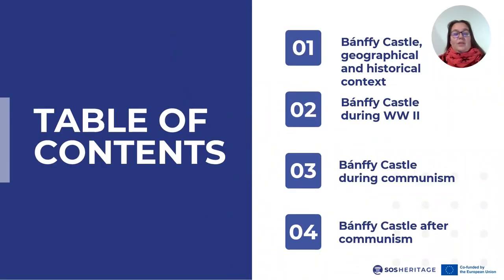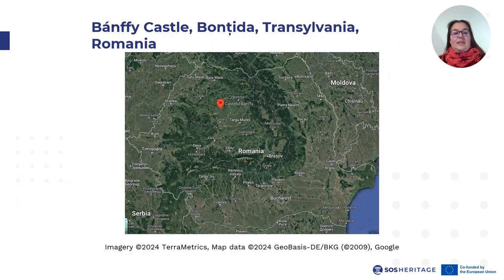The case study is about the 20th century past of Banfi Castle from Transylvania, a multi-ethnic historical region located in Romania. Throughout the videos we will talk briefly about the geographical context and historical evolution of the castle. After that we will touch upon events from the Second World War, followed by a longer section discussing the castle's fate during the communist regime, completing the story with a brief presentation from the 1990s. Banfi Castle is located in Boncida village, approximately 30 kilometers from Cluj-Napoca, one of the most important cities of Transylvania.